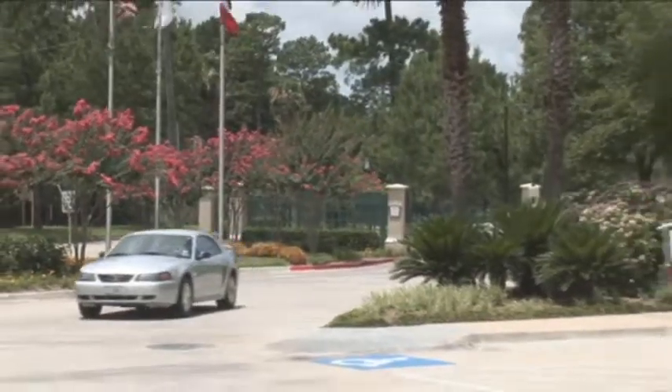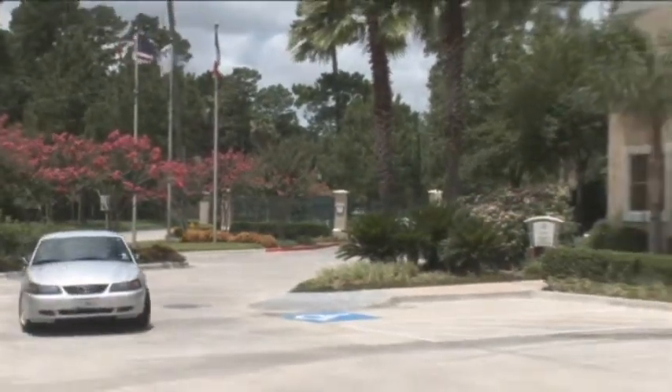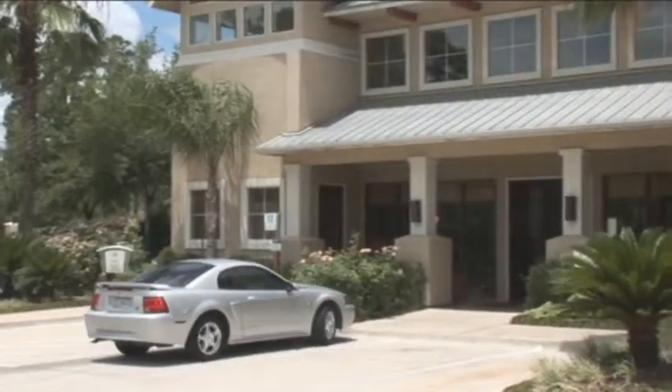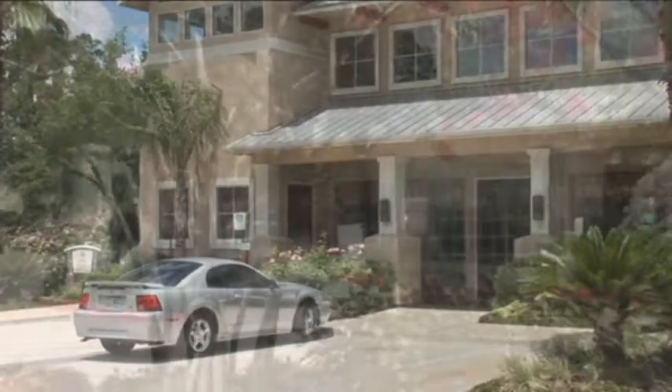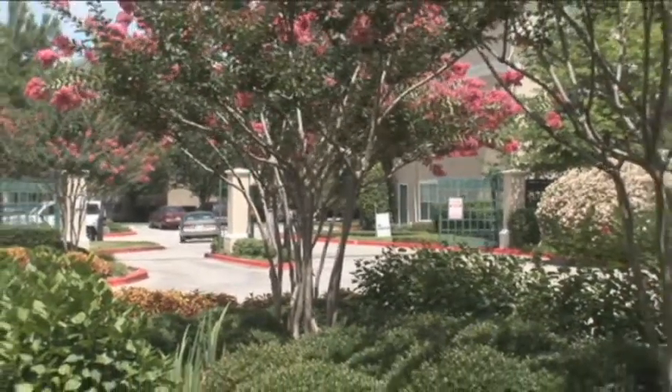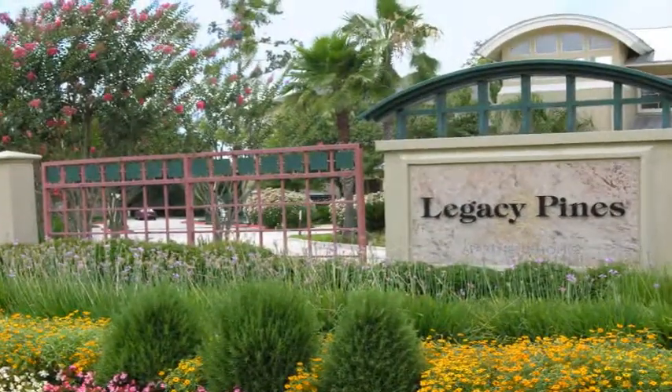Welcome home to Legacy Pines. For those who want it all in an apartment community, your wish is just a heartbeat away at Legacy Pines. Within this gated community, your home is your own private sanctuary, a haven from the outside world.